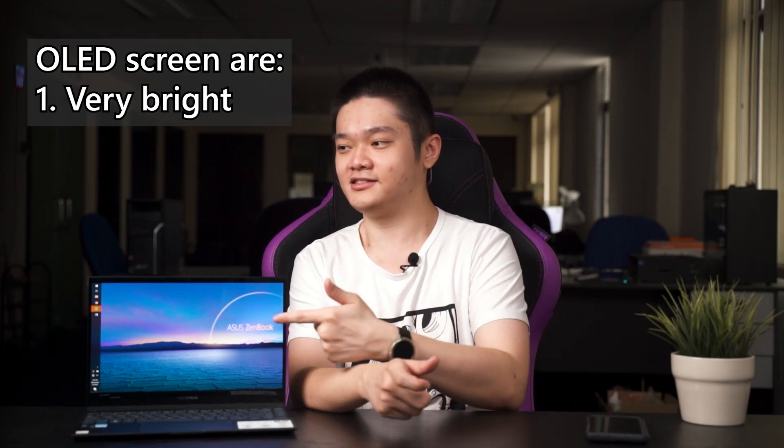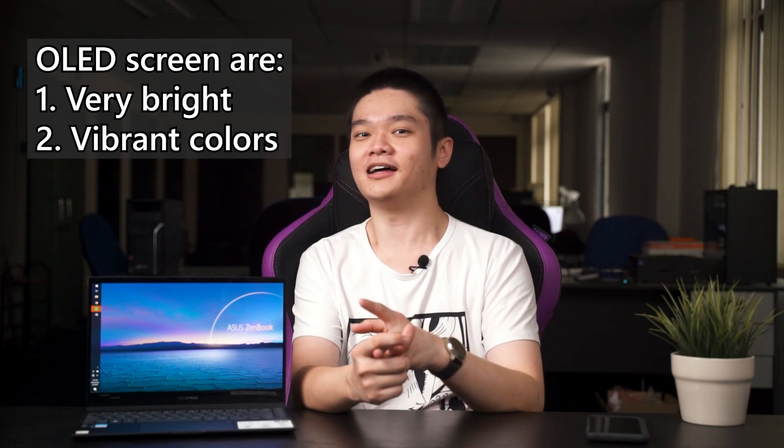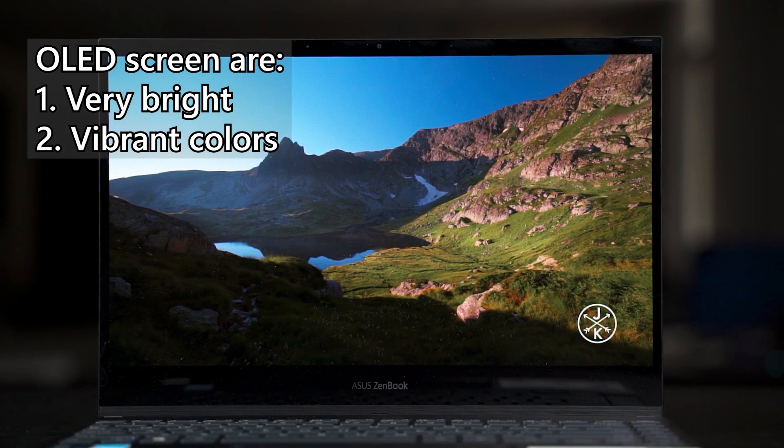Number one, OLED screens tend to be really bright. This display here is not even at 100 percent and it can fight off our bright studio lights without an issue. And number two, the colors of OLED displays are very vibrant.